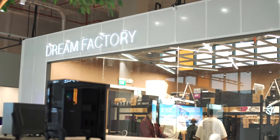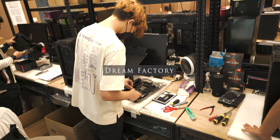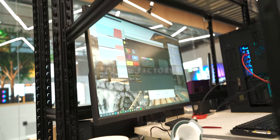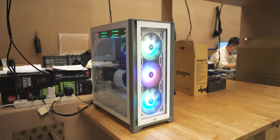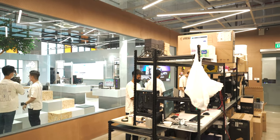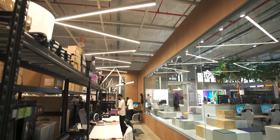This is the Dream Factory. It's our production line where we build the PCs, test them, and stress test them. Then they're packed and sent off to their new homes. So this is the main place where all the work happens. You can see the teams just preparing whatever they need for the day.